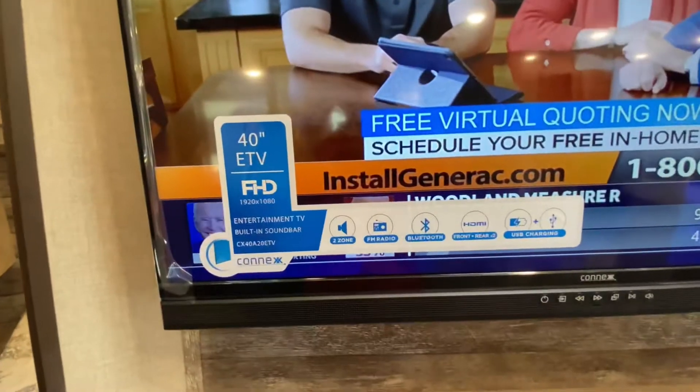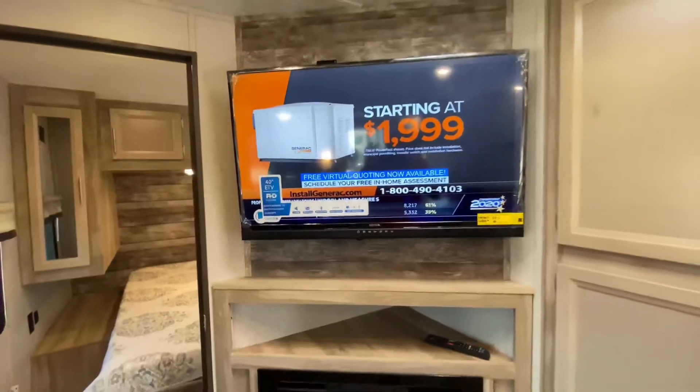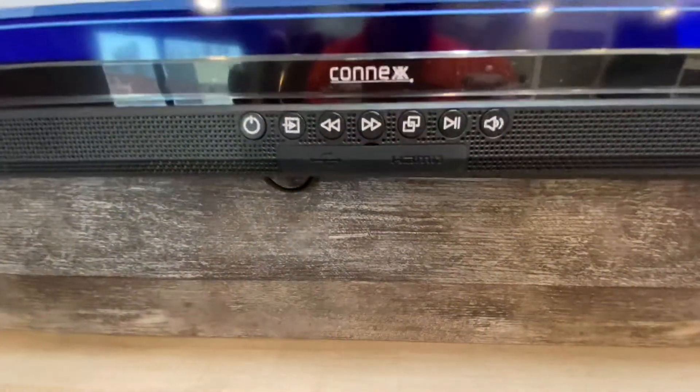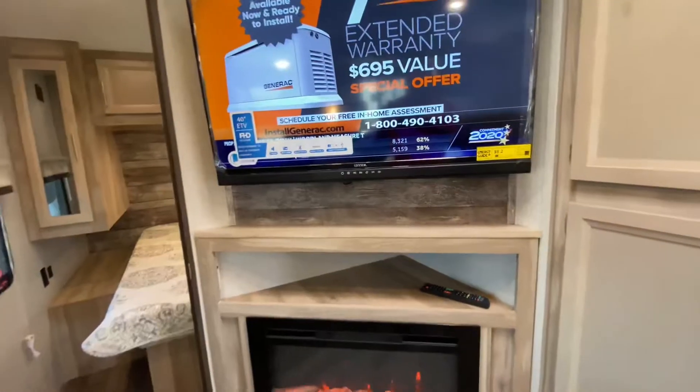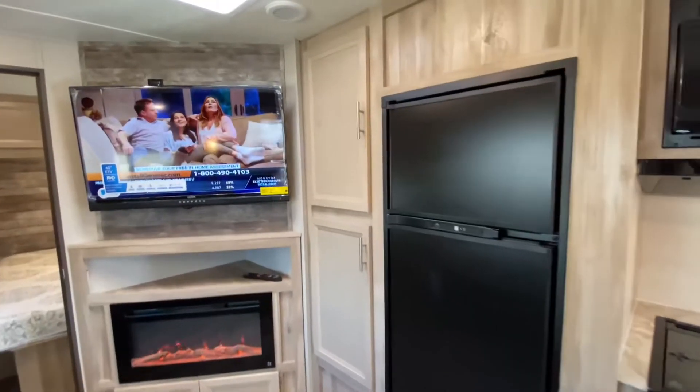It's Bluetooth, two-zone FM radio front and rear, HDMIs, USB charging on the front of the TV, and it has inputs for you to stream your favorite music. Below that we have a fireplace, which is a fantastic heater. We have our propane electric refrigerator with a huge pantry beside it. We have our microwave right above our cooktop and oven. We have one large sink with a residential style faucet and sprayer.